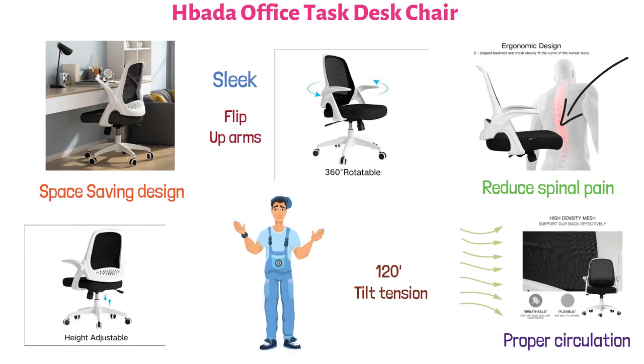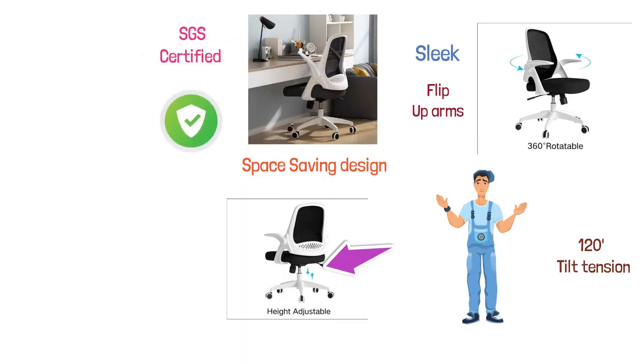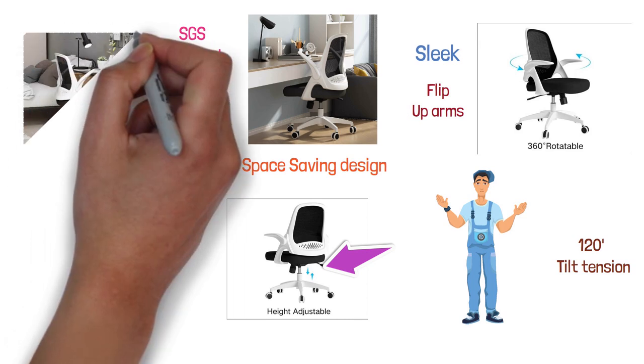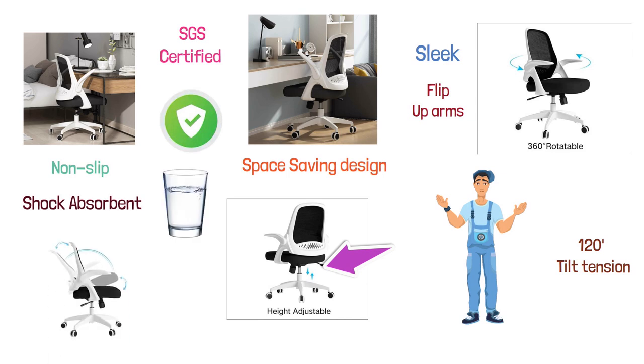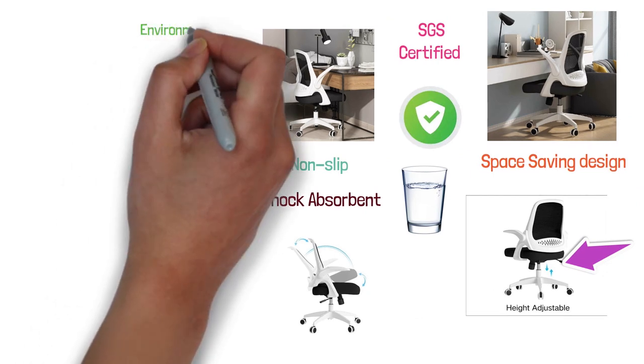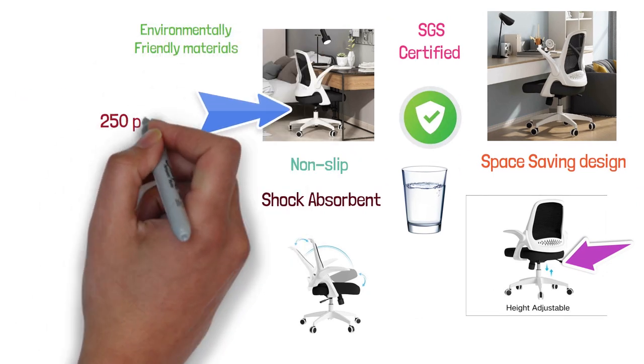The height of the chair can be adjusted by pulling the pneumatic lever under the seat, and it is equipped with an SGS-certified Level 3 cylinder for added safety. It has a stable, heavy-duty base and is fitted with silenced rolling casters that are non-slip, shock-absorbent, and water-resistant, and can move in all directions. The Habata Office Task Desk Chair is made from environmentally-friendly materials and has a maximum weight capacity of 250 pounds.